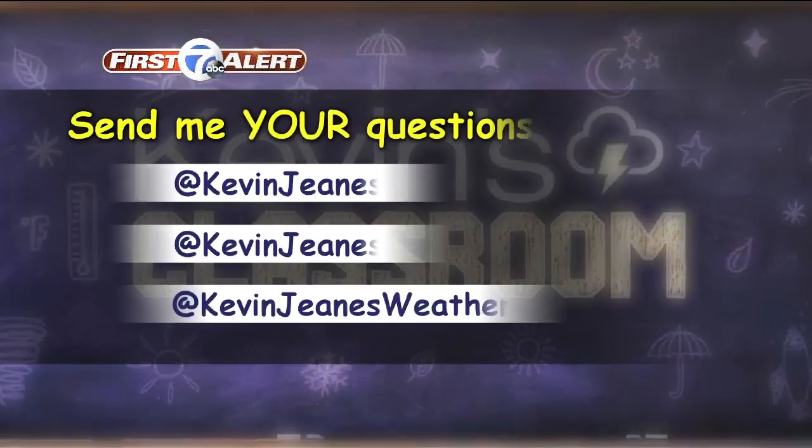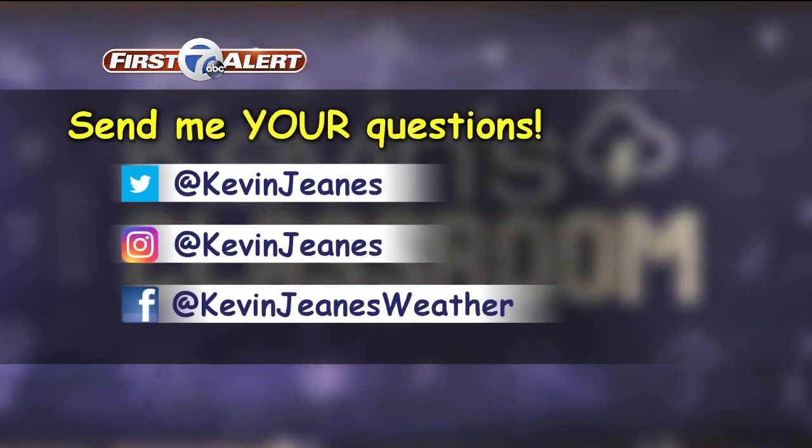Great question this morning, Ariel. And again, I want to hear from you guys too. If your son or daughter has any questions, find me on Twitter, Instagram, or Facebook. Post the question there and we'll answer as many as we can on TV.